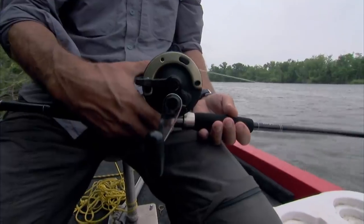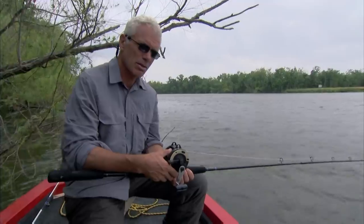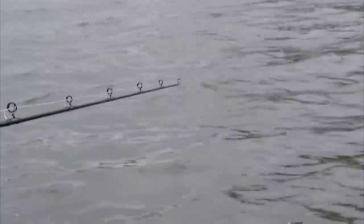Something has picked up my bait. Just a pull on this line. I've got something taking in line now. Let's pause.